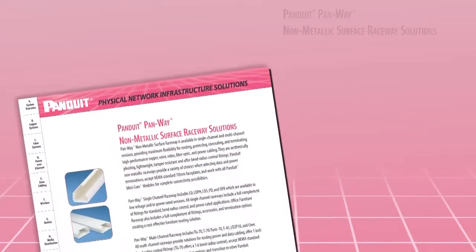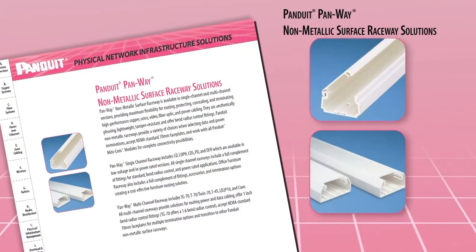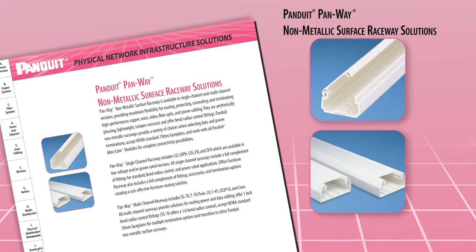Additionally, these spaces may require frequent moves, adds or changes due to the rapidly evolving business environment. Panduit offers a comprehensive line of non-metallic, single and multi-channel surface raceways ideal for these types of applications.